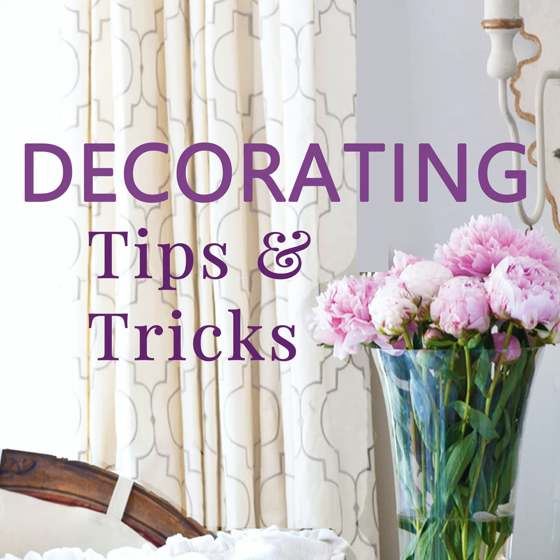You can paint over duct tape — I never knew that!